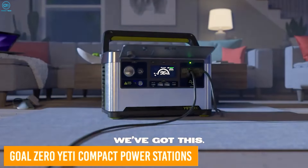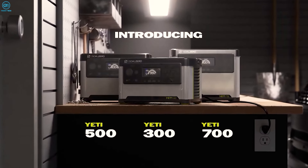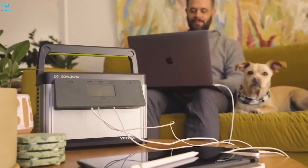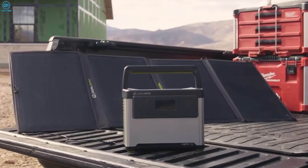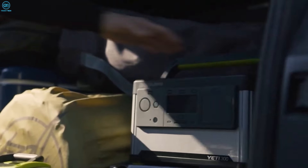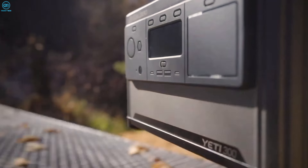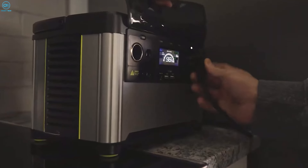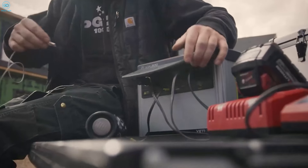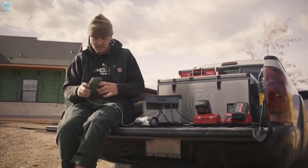Goal Zero's line of portable power stations — the Yeti 300, Yeti 500, and Yeti 700 — offers a durable and reliable solution for powering your outdoor adventures or handling home power outages. Designed to be compact and durable, these power stations are built to withstand tough conditions with weather-resistant features and long-lasting lithium-iron phosphate batteries. The Yeti 300 is the most compact option, delivering 200 watt-hours of power and charging small devices like phones, cameras, and tablets in under an hour from a wall outlet or car.